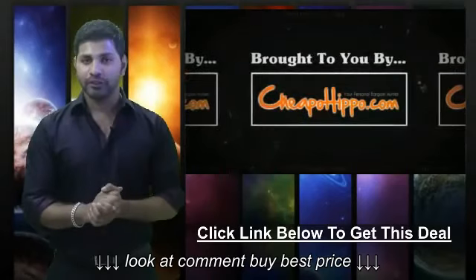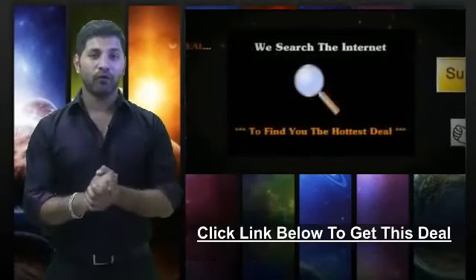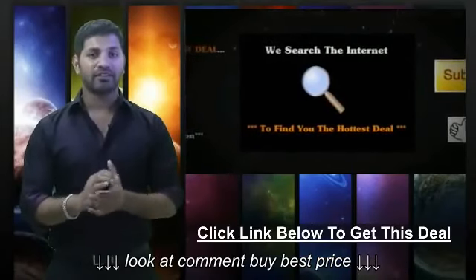This was a hot deal brought to you by CheapoHippa.com, your personal bargain hunter. What we do here is we scan the entire internet for you to find you some of the hottest deals on the best electronics.